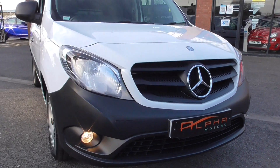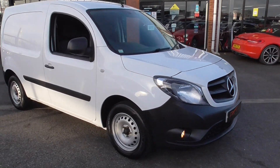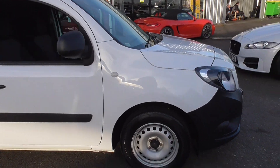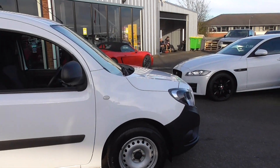Hello, welcome to Alfa Motors here in Wigan. My name's Dom. Today I'm just going to do a quick video on a Mercedes Sprinter van so you can have a look at what the specification on these vans are like.